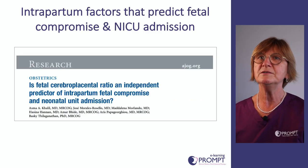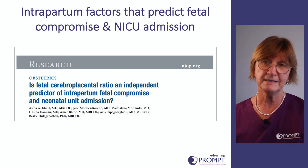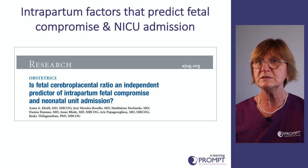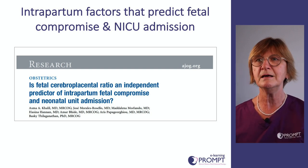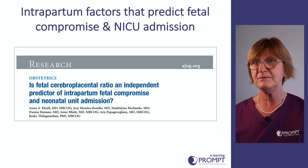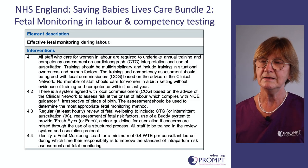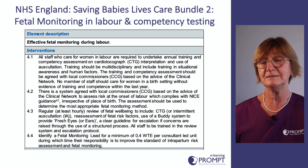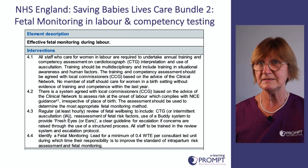A paper by Asma Khalil recommends key things that indicate hypoxia: four main factors — small babies, significant meconium-stained liquor, intrapartum maternal pyrexia, and failure to progress in labour — all found to influence babies' admissions to NICU. The Saving Babies Lives Care Bundle 2 has a module on foetal monitoring in labour and recommends certain competency testing to ensure staff are competent with managing foetal monitoring.